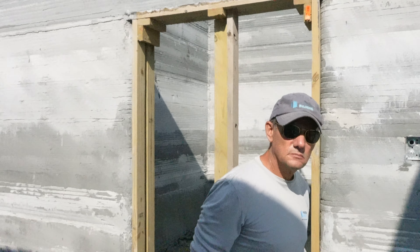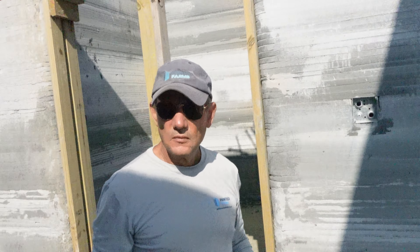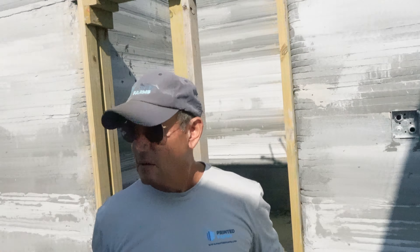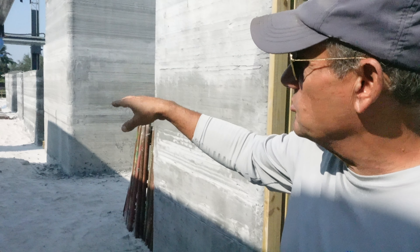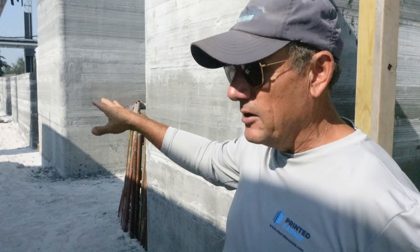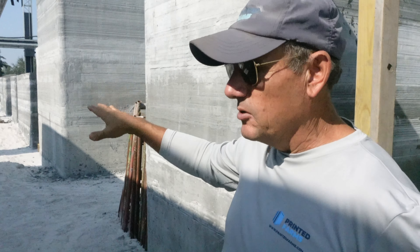This was the first placement of the printer, and since finishing this segment, you've moved the printer. Correct. This is segment one. We're on segment two, which is the most complicated print with all the plumbing, electrical, dividers. It's the largest print we're doing. It's 20 minutes a layer over there, and this was 15, so it was much more difficult.